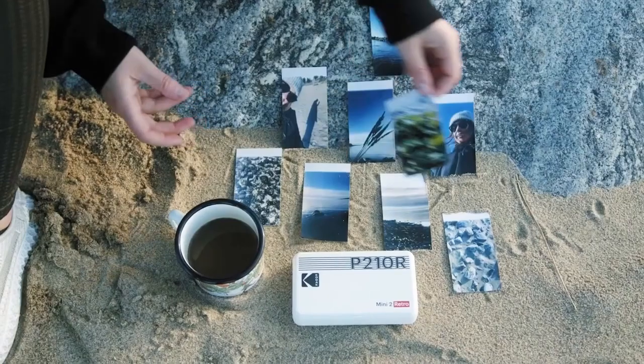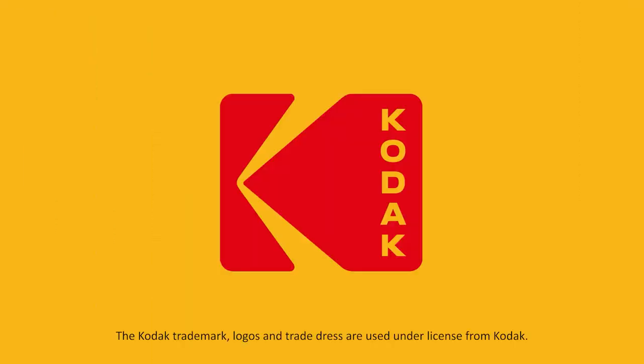Are you ready to have fun with your photos? Enjoy printing your picnic memories with Kodak Photo Printer.